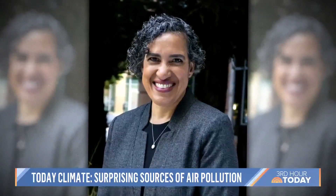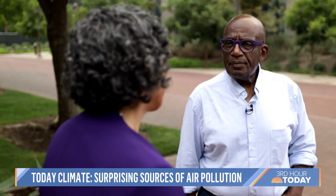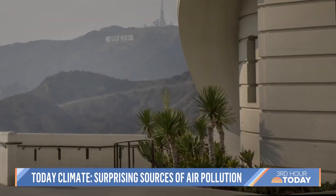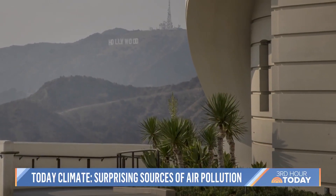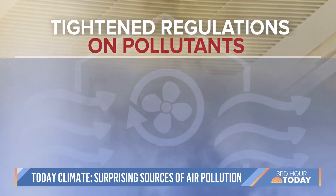Our focus is the regulatory perspective — getting the manufacturers to make them better rather than telling consumers not to use the products. Her group uses this type of data in a continuing effort to clean up air quality in the state. The board recently put new regulations on four categories of products.